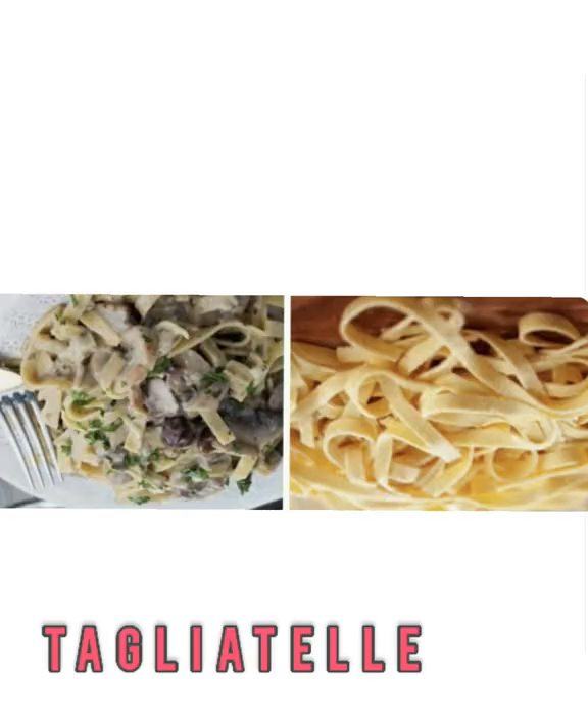Tagliatelle — thin pasta ribbons from Bologna. It's easy to mistake tagliatelle and fettuccine. In fact, in some parts of Italy, cooks refer to tagliatelle as fettuccine. Both types of pasta look like flattened spaghetti and are a similar width, but tagliatelle will be a little thicker of a bite. It can also handle thick meat sauces, but it'll do a cream or tomato sauce justice too.